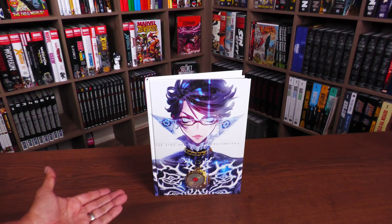Opening this up, we have some white end sheets right there. The Eyes of Bayonetta 2 — the official art book. Here's a quick little recap as to the legend of Aesir.